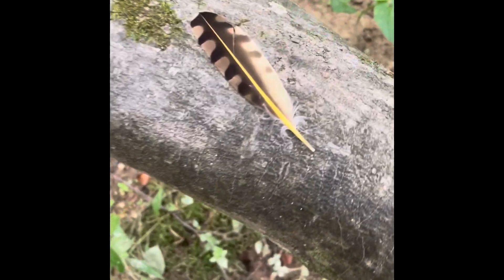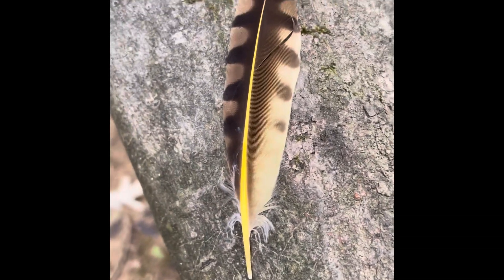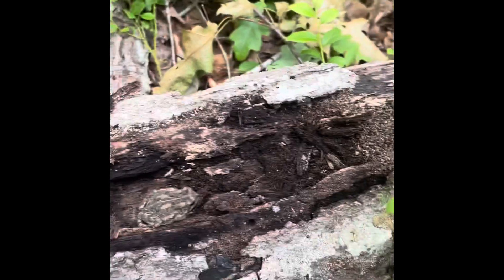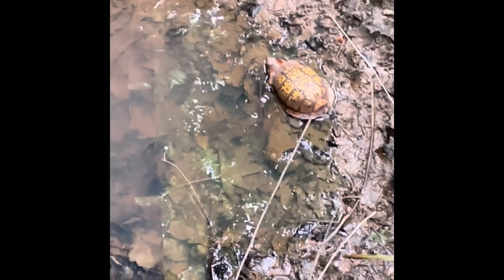I found this hawk feather - this yellow tint is awesome. I found this little box turtle drinking some water and I'm gonna try to catch him.